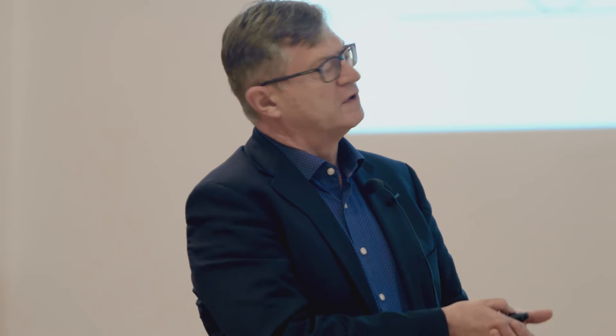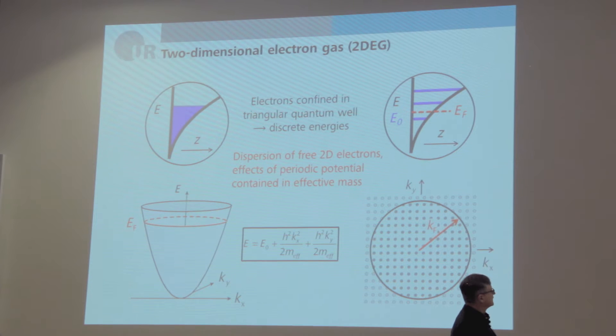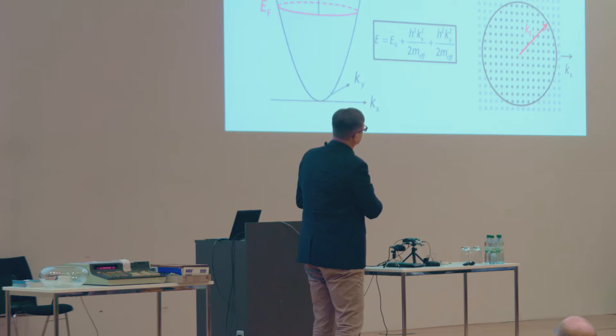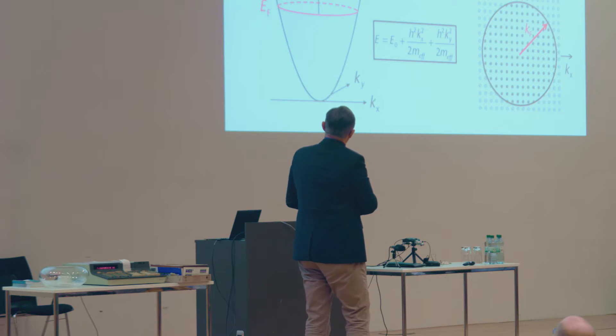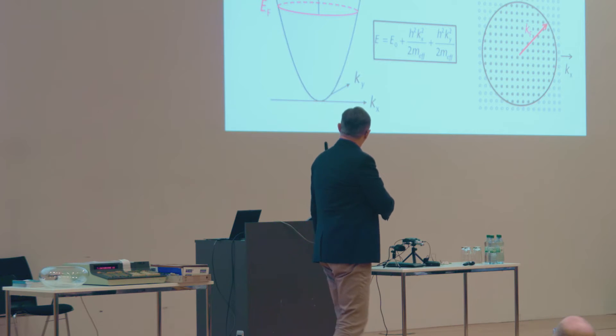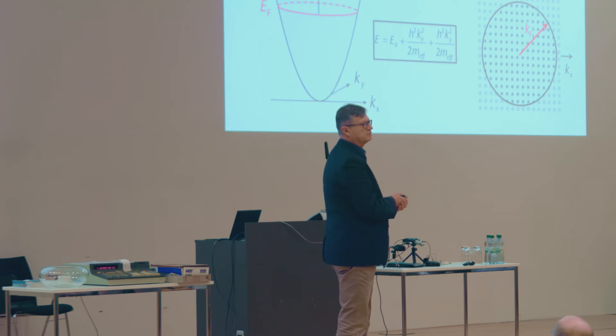We have a two-dimensional electron gas confined at the interface. An electron in a potential box gives rise to quantization, and indeed the motion of the electrons perpendicular to the interface is quantized. One obtains so-called subbands, with the lowest energy at zero, and states occupied up to the Fermi level. The motion parallel to the interface is free, so the energy is given by the quantized motion in the z direction plus a conventional free-electron dispersion in x and y.